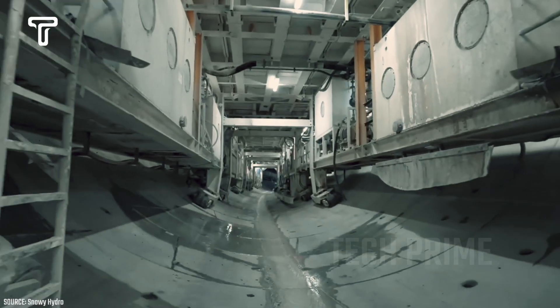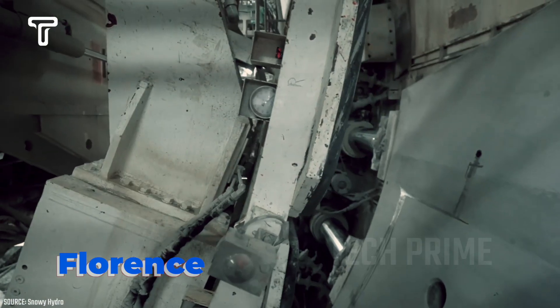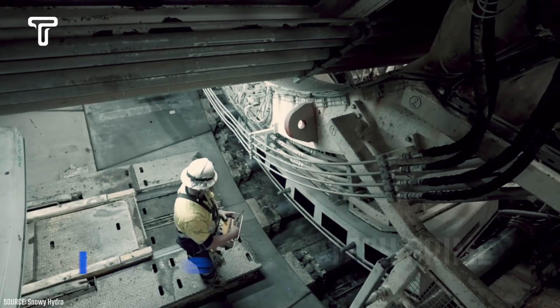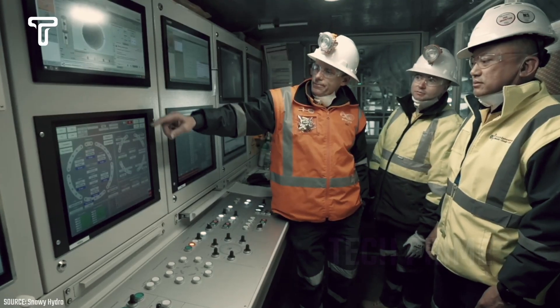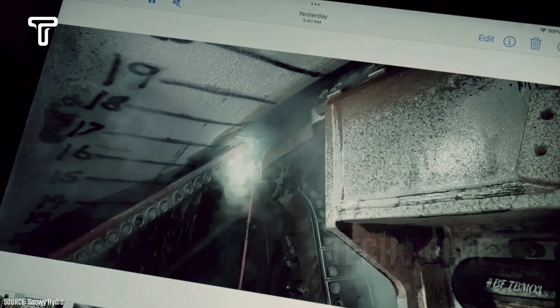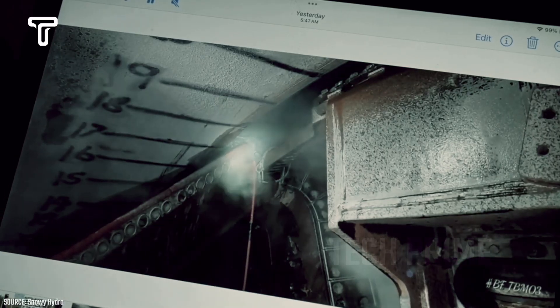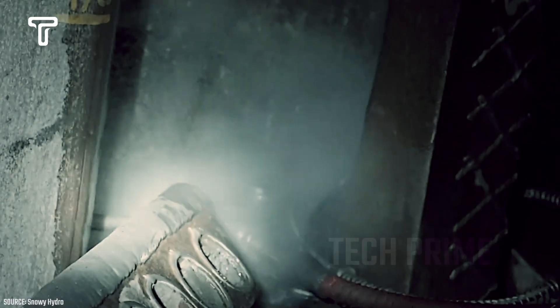Another giant machine is a super capable drilling machine known as Florence. This tunnel boring machine is also quite famous worldwide. Florence has a diameter of 9.1 meters and is produced in Germany. With a length of 170 meters and a weight of 2,000 tons, Florence has a power of 3,500 kilowatts and a torque reaching 16,300 kilonewton meters.